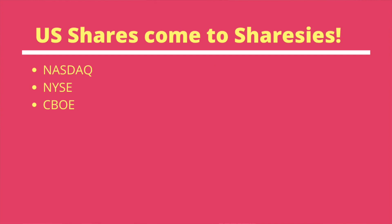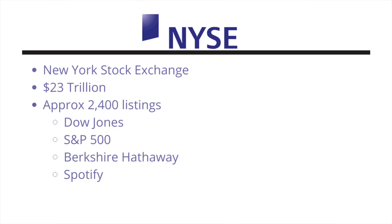With their new update, Sharesies has opened the market to the American Stock Exchange, allowing the NASDAQ, NYSE and CBOE. Let's take a look at them now. New York Stock Exchange: a total market cap of $23 trillion, approximately 2,400 listings including Dow Jones, S&P 500 — or Standard & Poor's 500 — Berkshire Hathaway, Spotify, you name it.